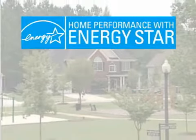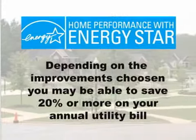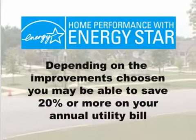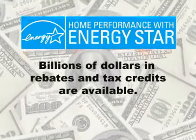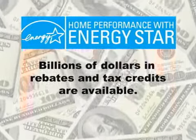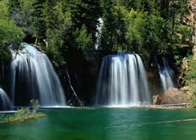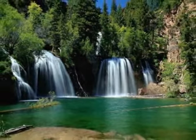Home Performance with ENERGY STAR will make a home more comfortable and energy efficient. Depending on the improvements chosen, savings of 20% or more on your annual utility bill are possible. And keep in mind, there are billions of dollars in rebates and tax credits available for people wanting to make energy-saving improvements to their homes. And because less energy is used, the homeowner is also helping to protect the environment.